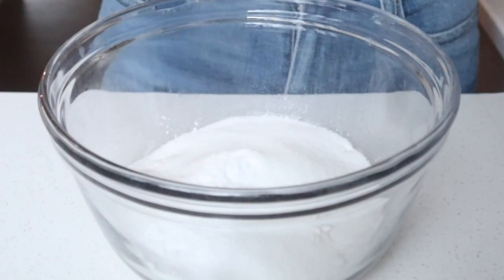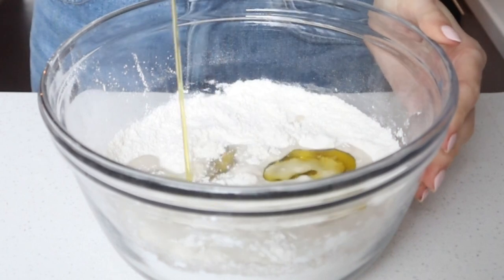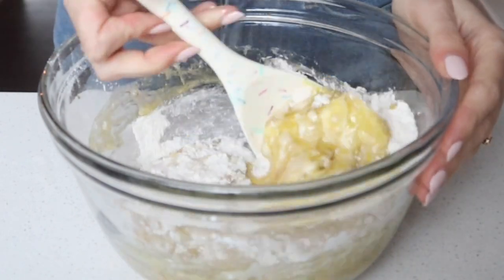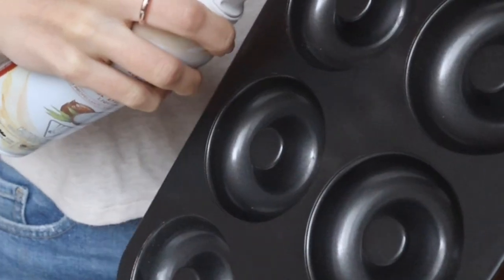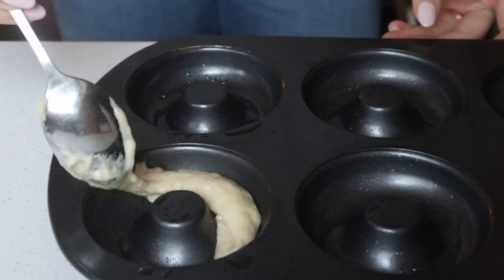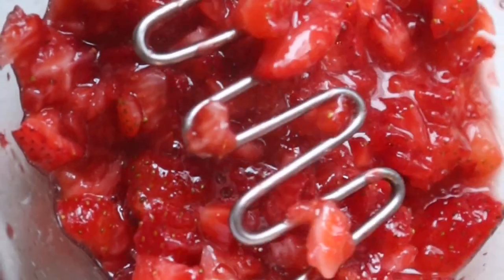We're going to make vanilla olive oil donuts. Combine your flour, baking powder, sugar, and a little bit of salt and whisk together. Then add your non-dairy milk, olive oil, flax egg — which is just ground flax and water — and some vanilla extract. Mix until smooth, but try not to over-mix; a few small lumps are totally fine. Grease your donut pan, divide the batter between six donuts — they'll be about three-quarters full — and bake until golden brown.